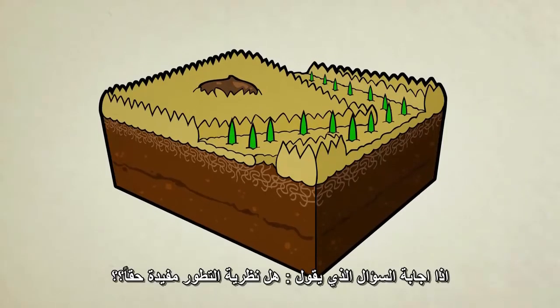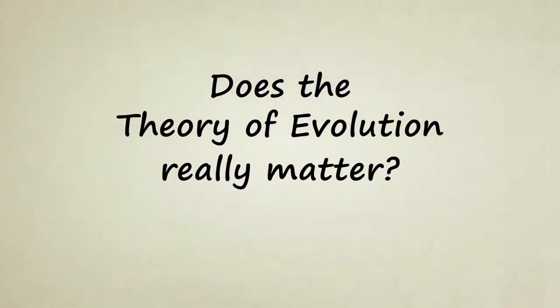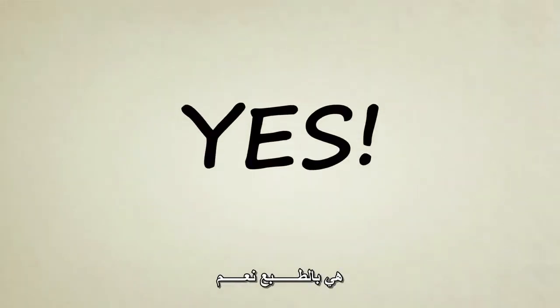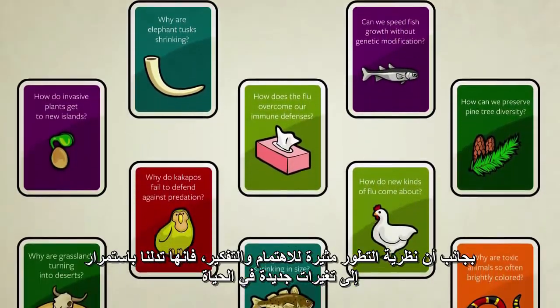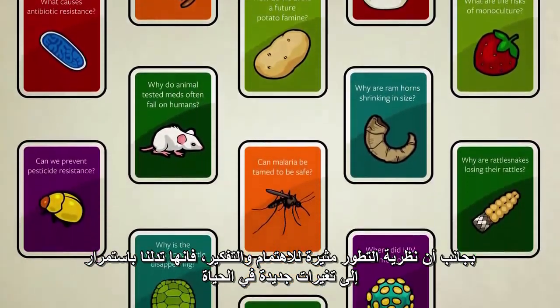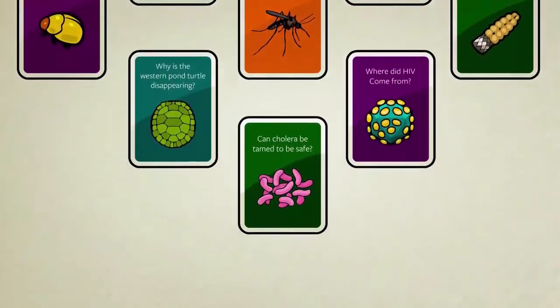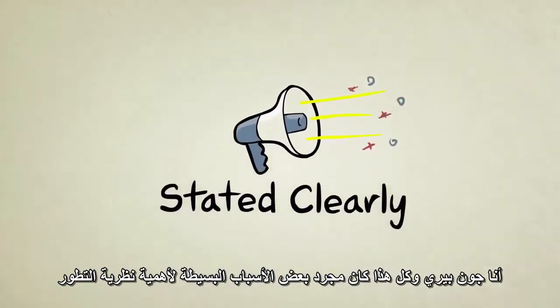So to answer our question: does the theory of evolution really matter? Absolutely yes. Besides just being interesting, the theory of evolution is continually guiding us to new, sometimes life-changing discoveries. I'm John Perry, and these were just a few of the many reasons evolution matters.